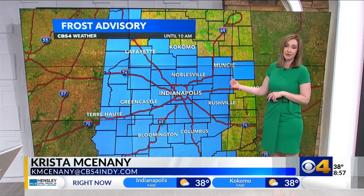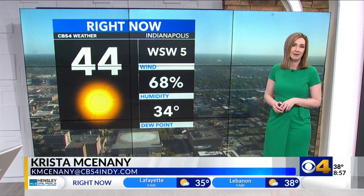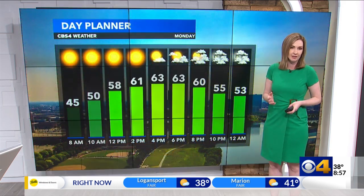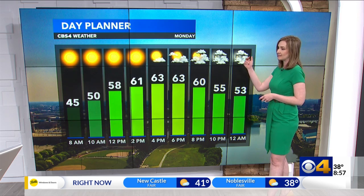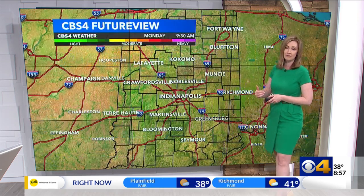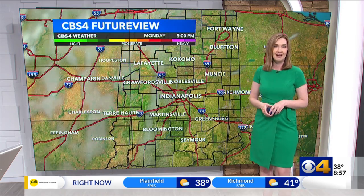Our frost advisory goes for another hour, expiring at 10 AM, but temperatures are already climbing out of frost territory. In Indianapolis we're at 44 degrees, 47 in Muncie, and 48 in Kokomo, so it's possible we'll see that advisory expire shortly. Temperatures this afternoon will get into the mid 60s, back closer to the average for this time of year, which is 66. I think we'll be just shy of that this afternoon.